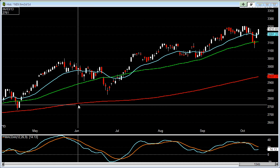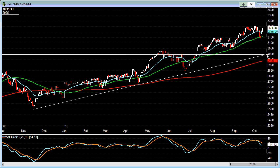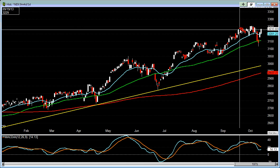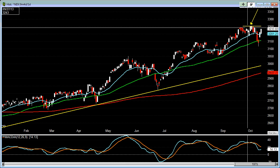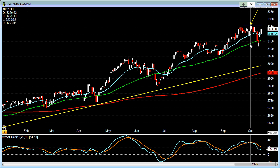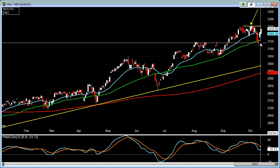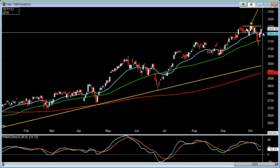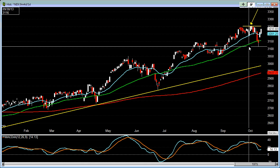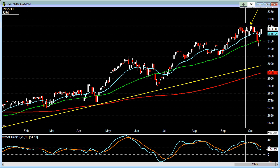Looking at the NASDAQ 100, it seems to be holding up much better than the S&P or the Dow Jones. You can see that it's getting back pretty close to this multi-year high up at around the 3,253 level — only about 20 points away. Right now it's sitting up at this rising 20 EMA, and we just have to see how much resilience the tech sector has to push this thing up to a new multi-year high.